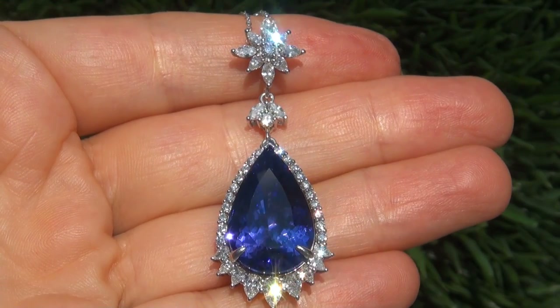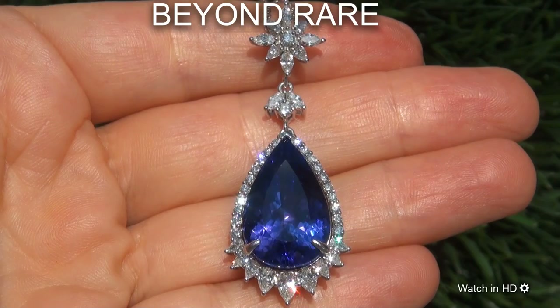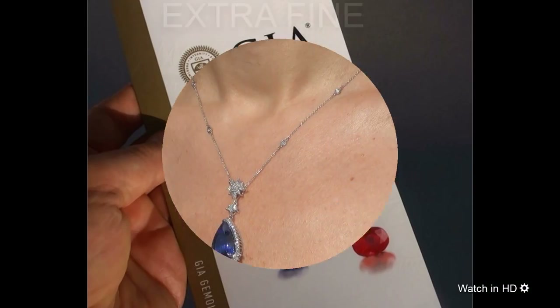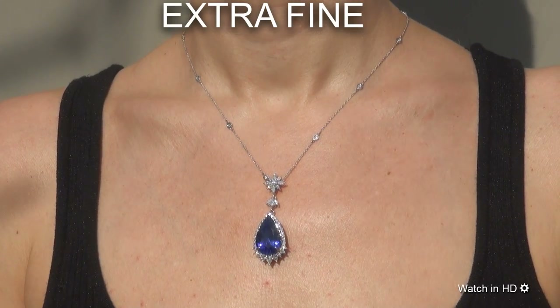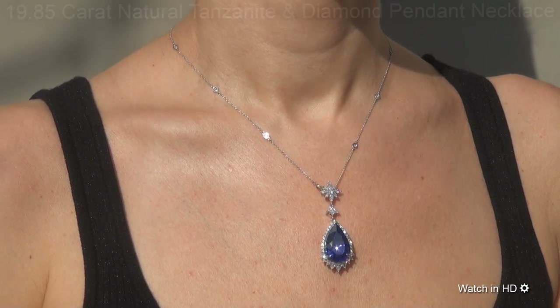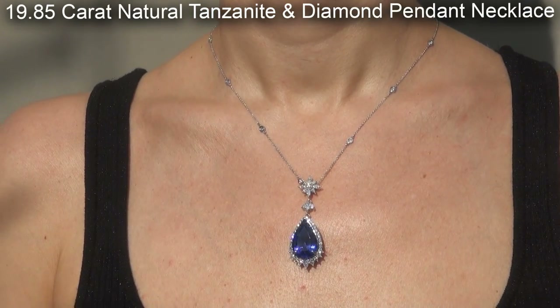Welcome to Certified Jewelry. Just in from our consignor is this beyond rare, investment grade, GIA certified, extra fine quality, D-block, internally flawless clarity, 19.85 carat natural tanzanite and diamond pendant necklace.